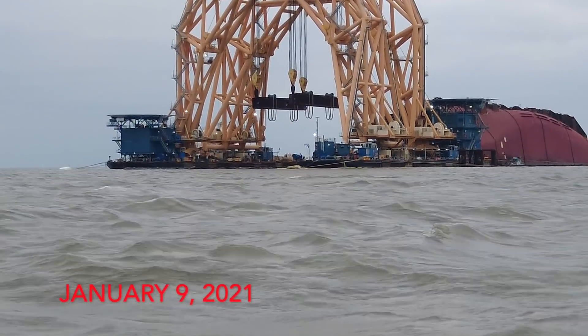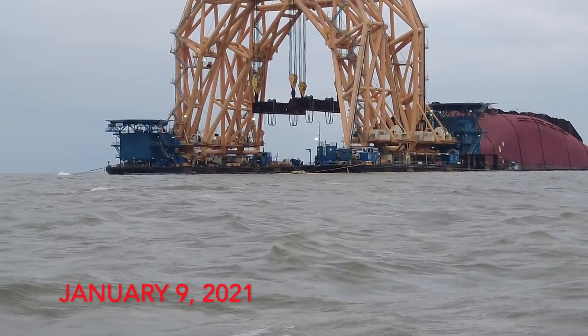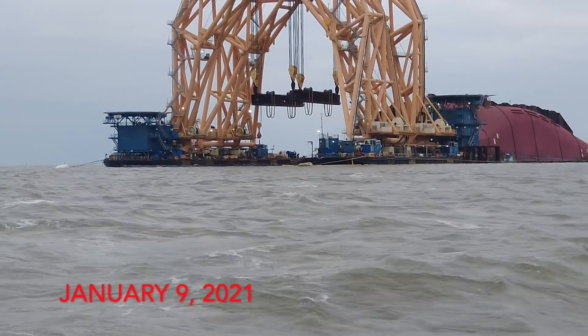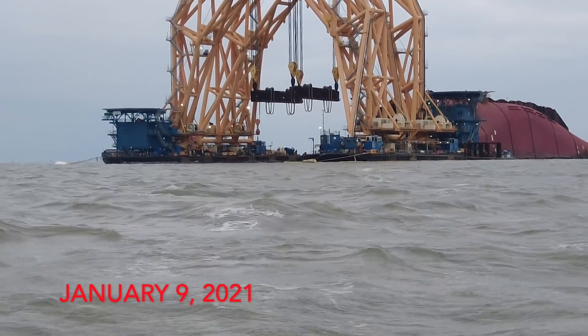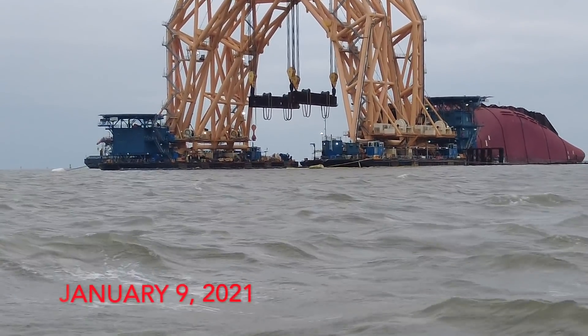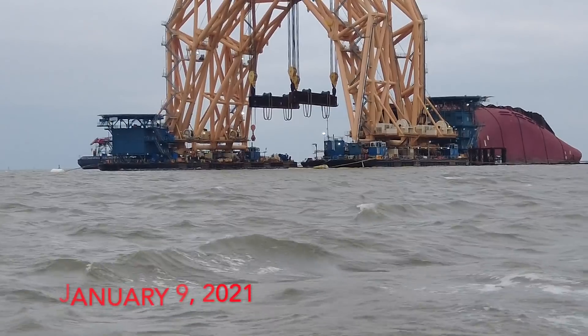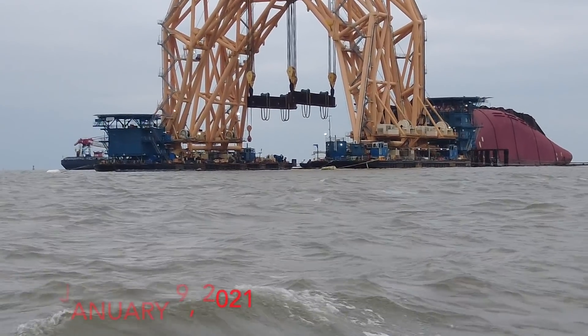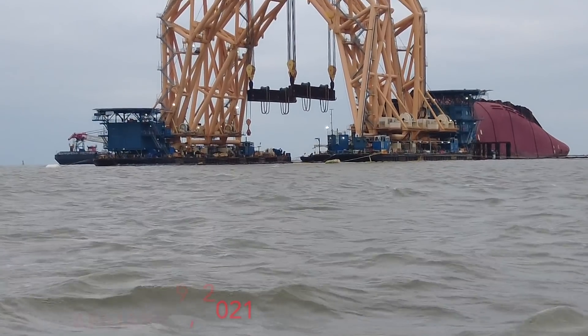I guess those guys are down doing the drilling that they were doing on the stern section. All those efforts really seemed to pay off because the actual cut time was down to a fraction of what it was with the original cut off the bow.